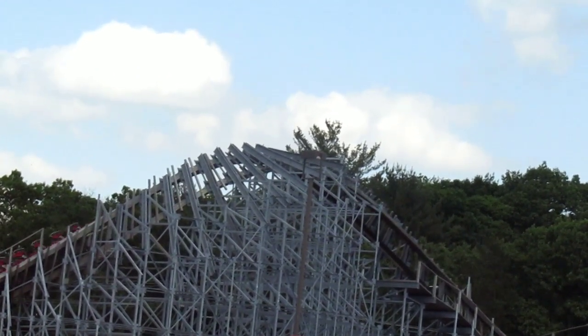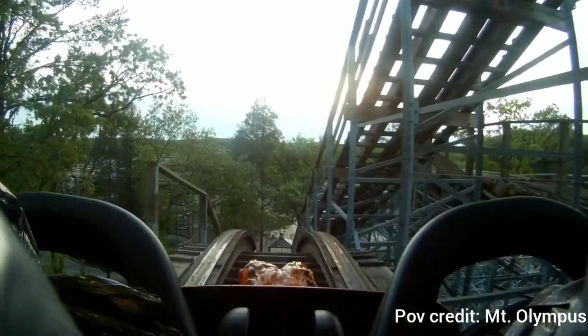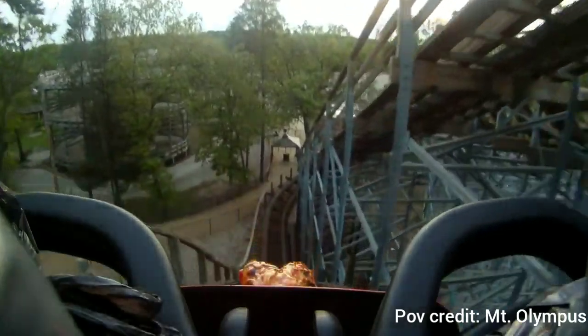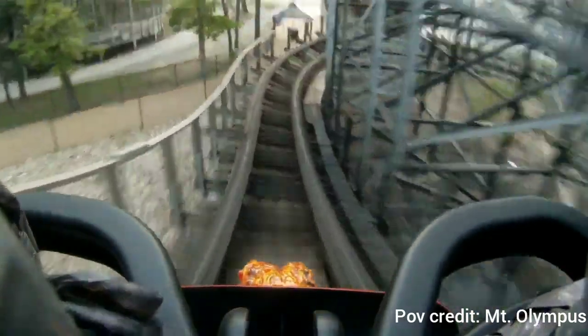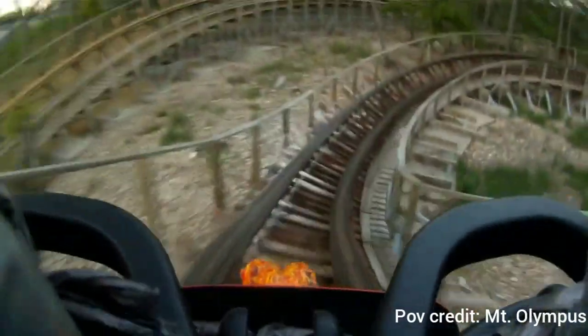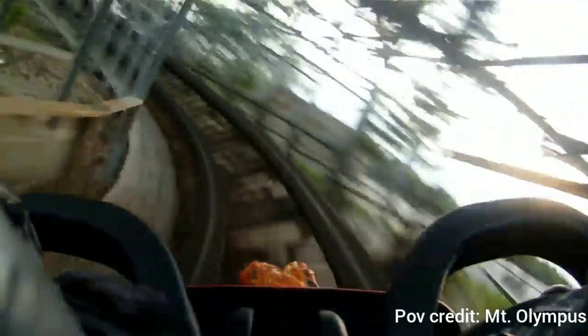What's also good about this ride is that you do not lose speed until you get to the very end, as you're going into the brake run. Unlike other wooden coasters that would lose speed halfway through — leaving you feeling sluggish as the ride just kind of meanders around — this ride handles speed very well throughout.